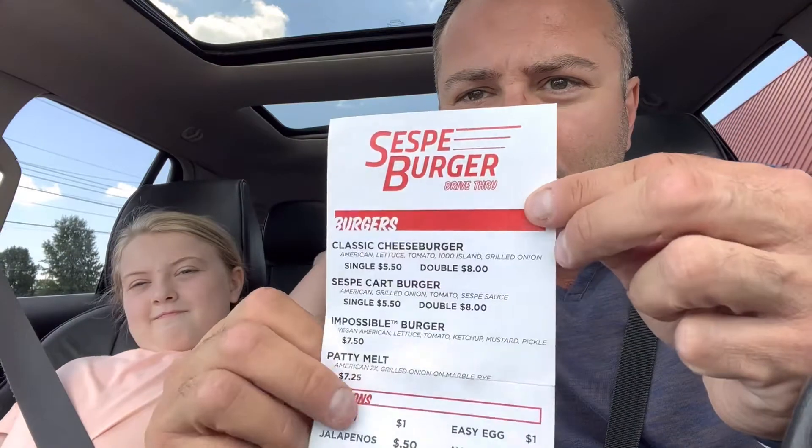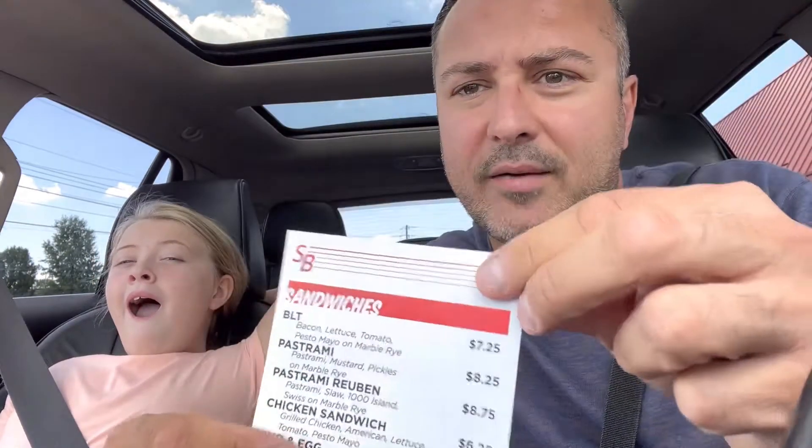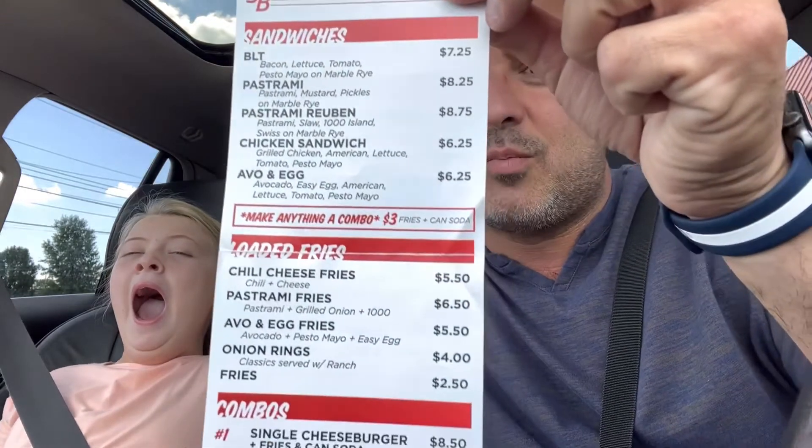This is their menu. Check it out. They have lots of sandwiches. This is brand new to Boardman and everybody that had it said they're the best.